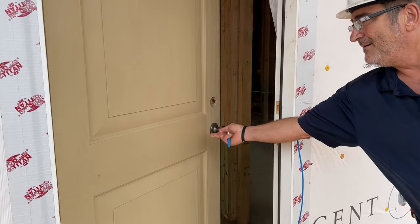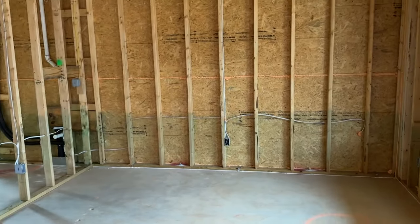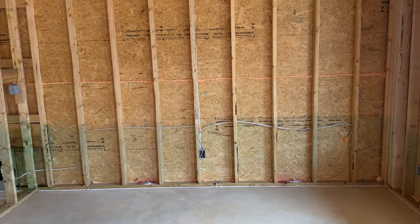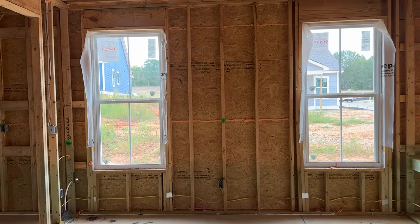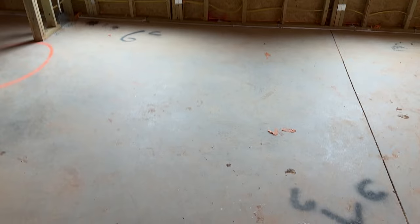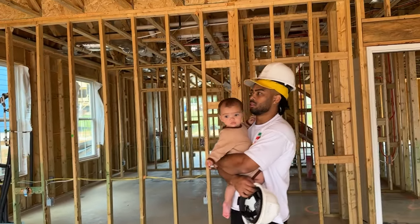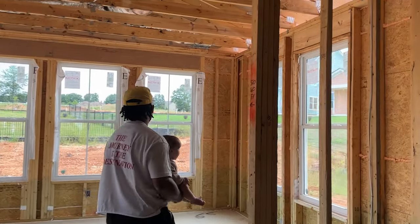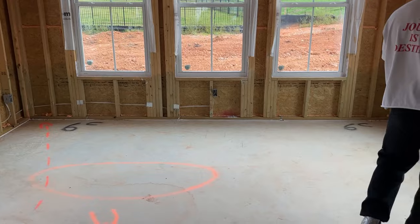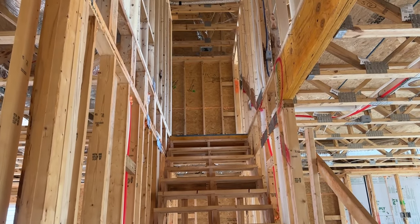Our front door — it won't be this color, I believe it'll be black. Darian, this is gonna be your office, and then this will have two French doors. Our dining room — I'm so excited to have these windows in here, I'm just picturing our table. Our garage, where Darian will be running his business. Look at our sunroom, y'all — this is crazy!